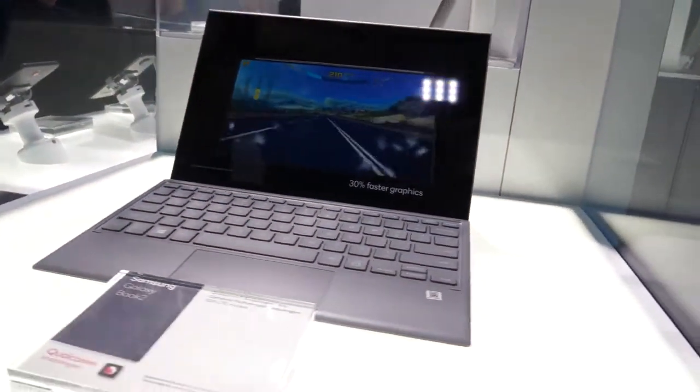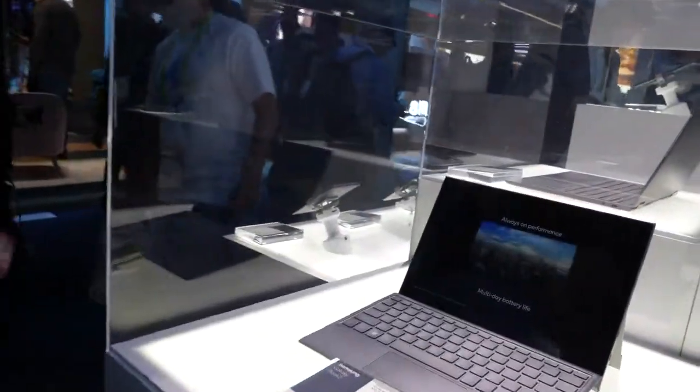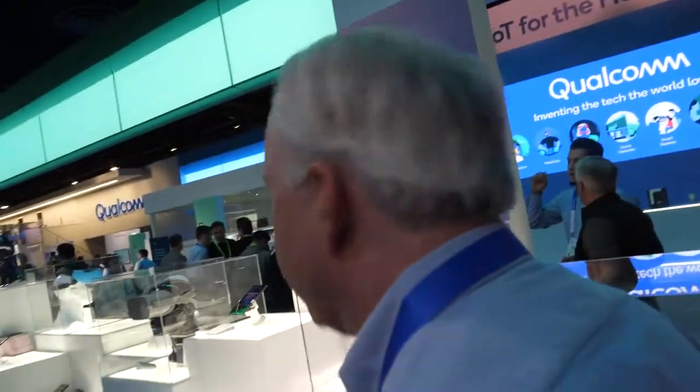This is the Samsung Galaxy Book 2, which Samsung is now delivering — it's available for sale now. The difference between this and the Lenovo is that the Lenovo is a convertible with a hinge that folds over, while the Samsung Galaxy Book 2 is a detachable — both a tablet and a separate keyboard. We have relationships with all of the major OEMs, as well as OEMs outside of the US that are looking at and interested in the category.